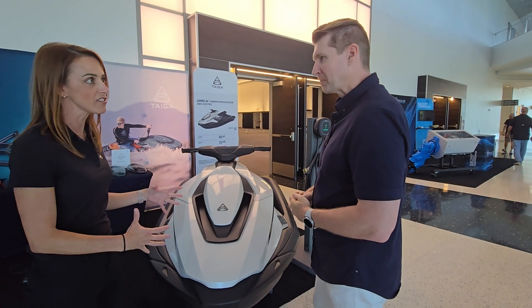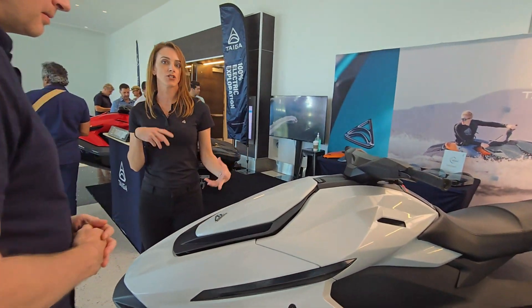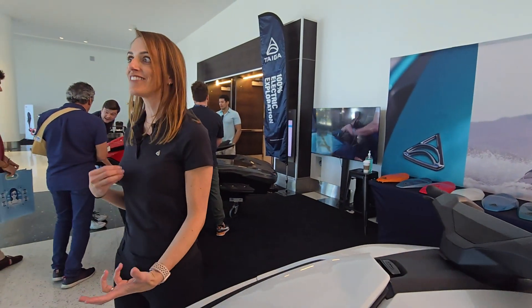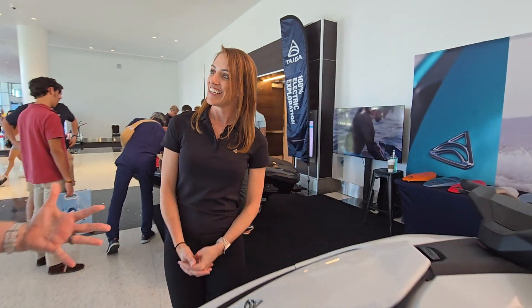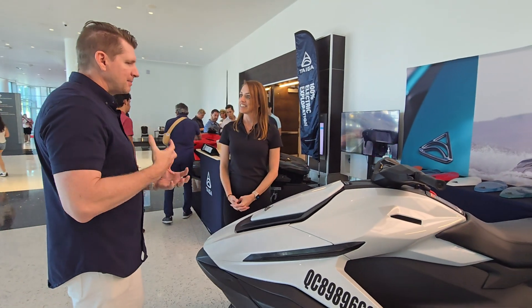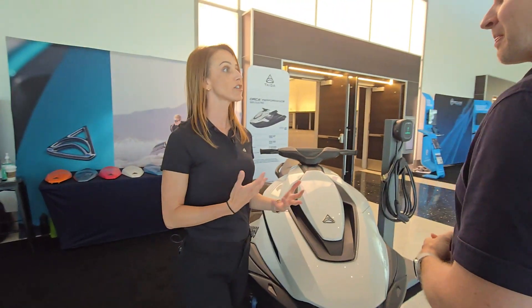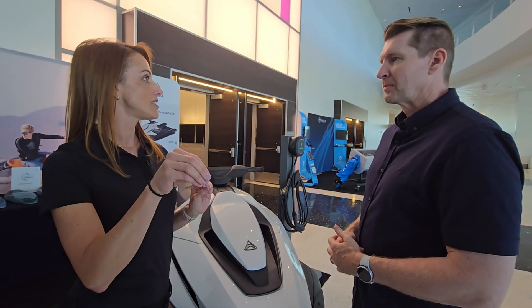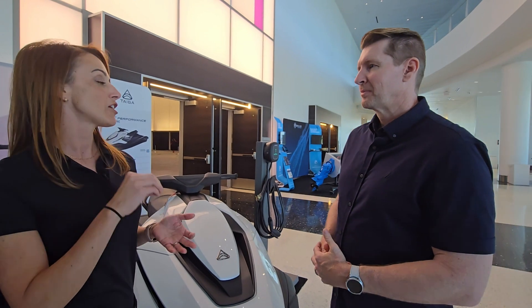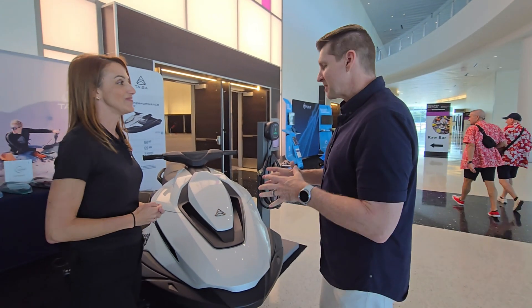The Orca Performance is a sporty two-seater with a top speed of 62 miles per hour, really made to play on the water — do some donuts, jump some waves, and have a lot of fun. In terms of battery life, it offers about two hours of continuous ride time. Customers typically go out, ride a bit, reach a destination, do some donuts and waves, then come back to dock and recharge.